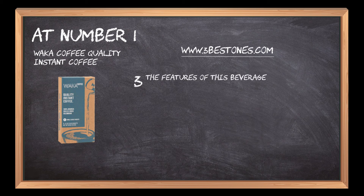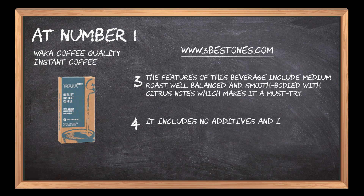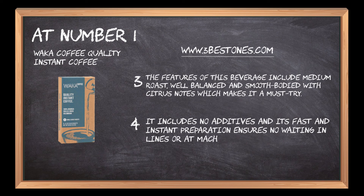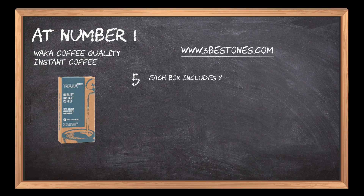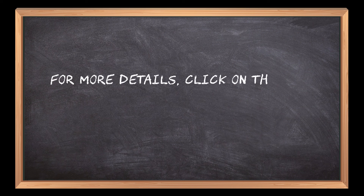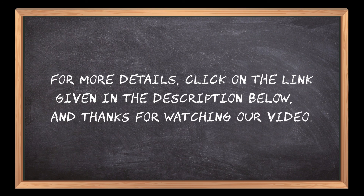The features of this beverage include medium roast, well-balanced and smooth-bodied with citrus notes, which makes it a must-try. It includes no additives, and its fast and instant preparation ensures no waiting in lines or at machines. Each box includes 8 single-serve packets of 0.1 ounces of premium instant coffee. For more details, click on the link given in the description below — thanks for watching our video.